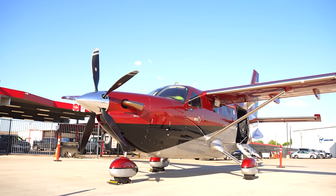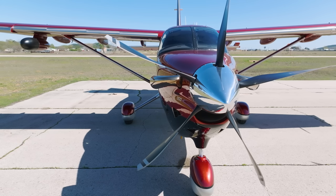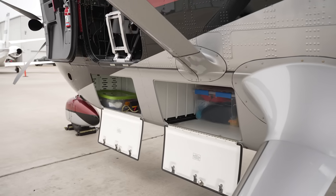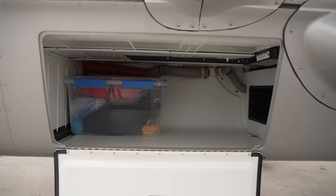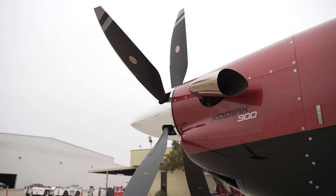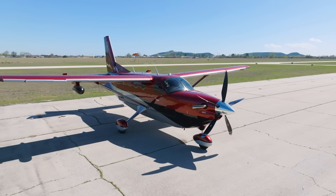Walking up to the airplane, that five-bladed prop just looks monstrous on that 900 horsepower engine. It looks fast and it's very much got a TBM-like feel to it. The cargo pod underneath has tons of room in it — it's really easy to access, really easy to lock and unlock. It does have a little bit of a guppy look to it, but you can just tell it's a big, fast airplane with really unique ramp appeal.